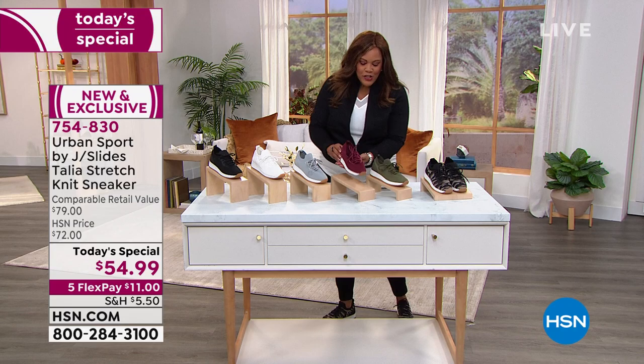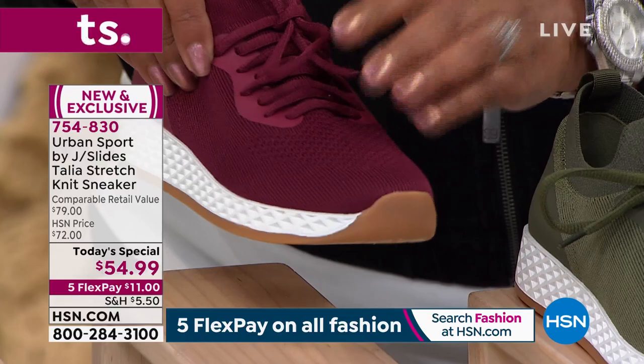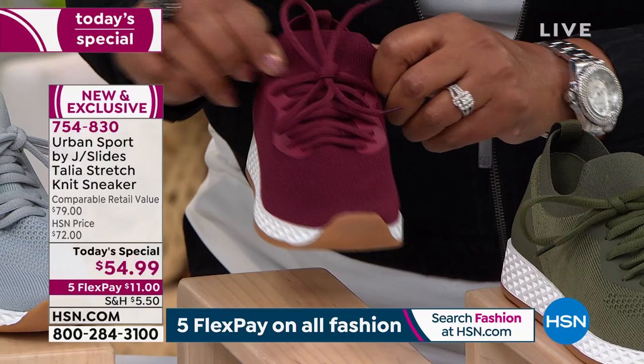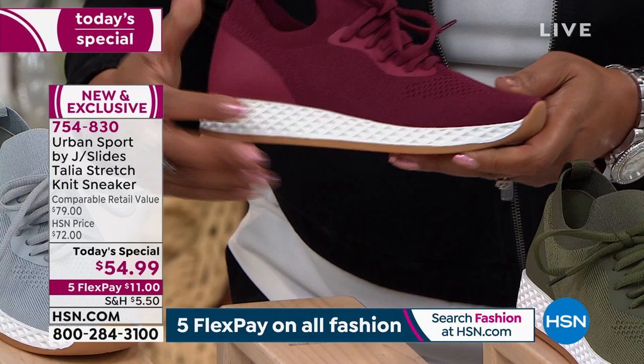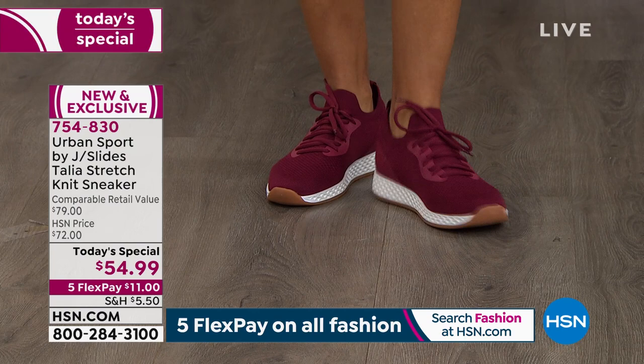You can see the perforations — these are really going to breathe for you. This is a soft soft knit, so if you love the stretchy knit it conforms to your feet and they're breathable. Look at this heel — it's one and three quarters of an inch, an EVA heel, so these are lightweight. That wedge sneaker look is hot.